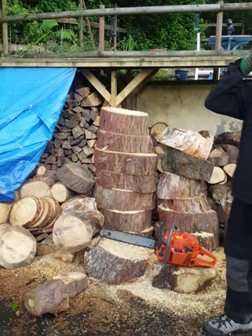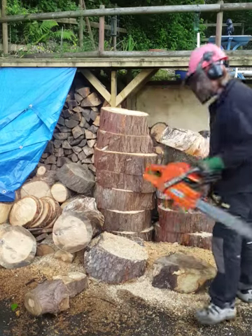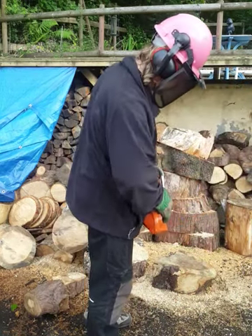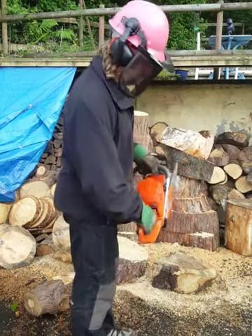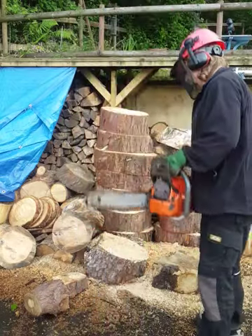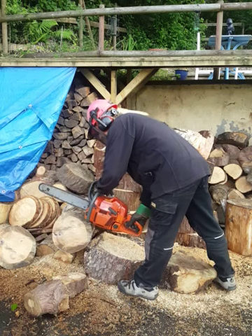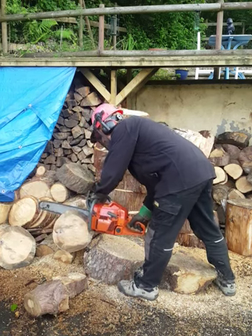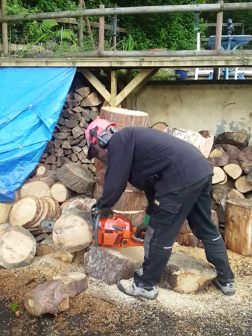I've got some timber around 14 inches, so I'll show it cutting. Cutting into the timber on the 18 inch bar.